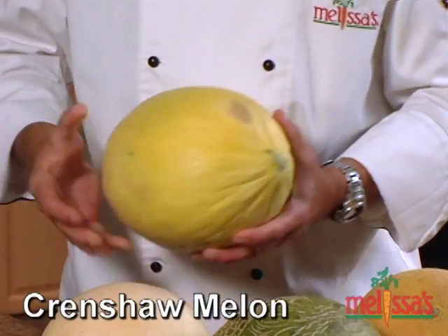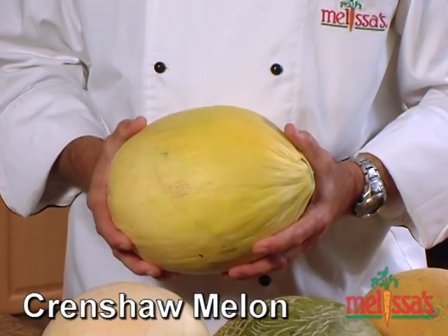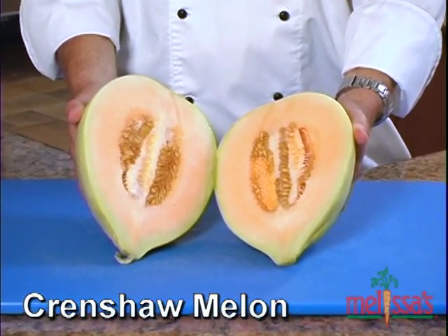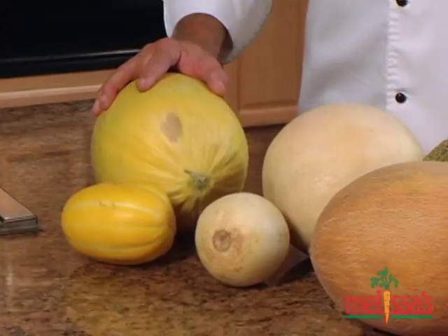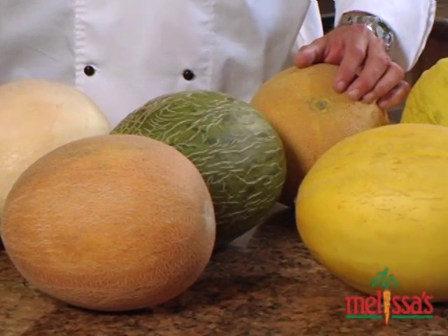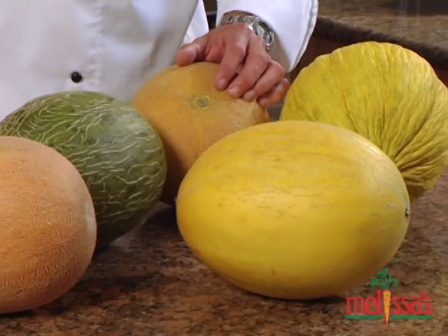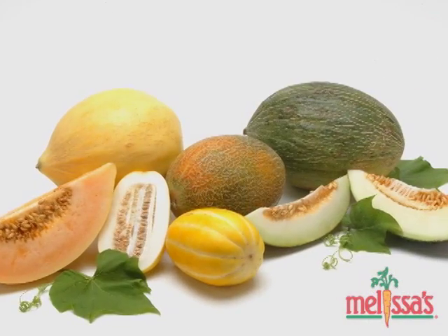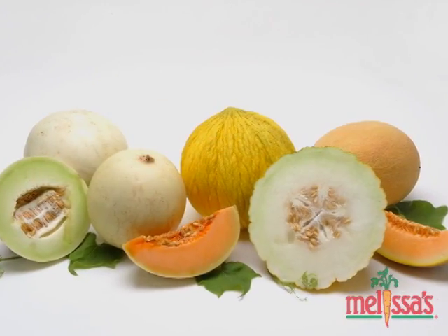And finally, we have the Crenshaw melon. This is a mouth-watering cross between the Cassaba melon and the Persian melon. The flesh is salmon orange in color and is incredibly sweet and aromatic. Any and all of these melons can be used on a fruit platter, in salads, soups, and salsas, and they're great in drinks. I personally enjoy eating them with prosciutto. Regardless of how you like your summer melon, you can see that Melissa's has several to choose from. And then there's winter melons, but we'll save that for another day.